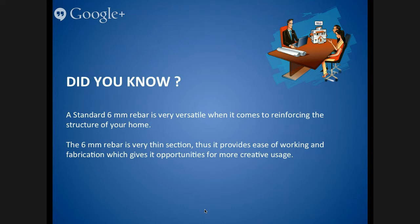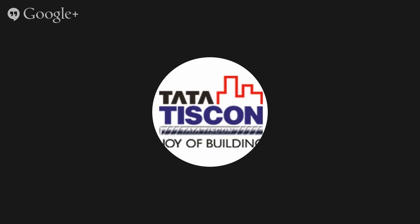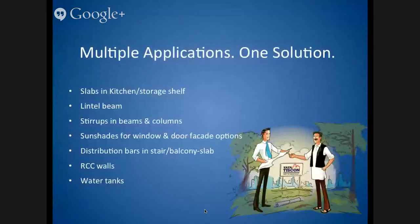6mm rebars are a superlative choice for many applications like slabs, lintel beam, stirrups in beams and columns, railings, RCC walls, and similar structures.